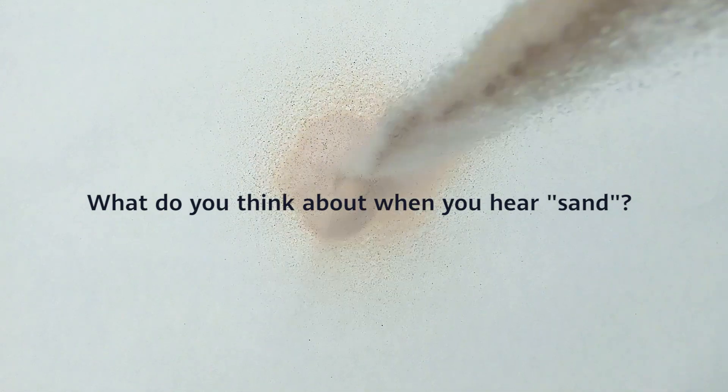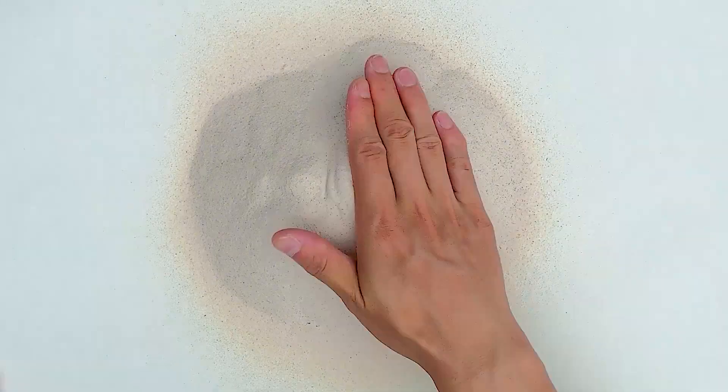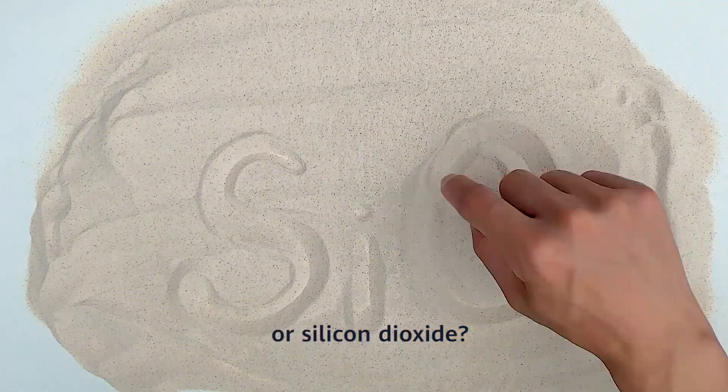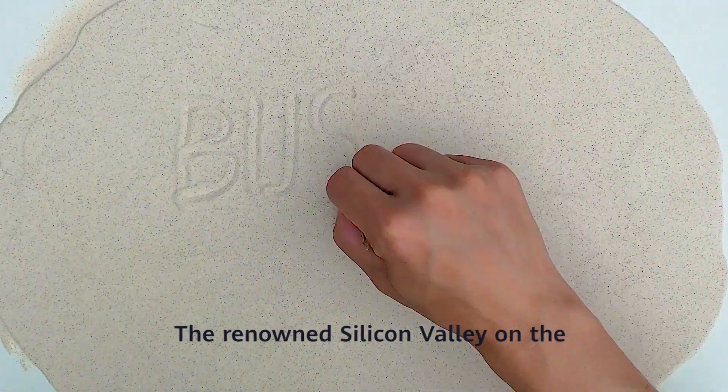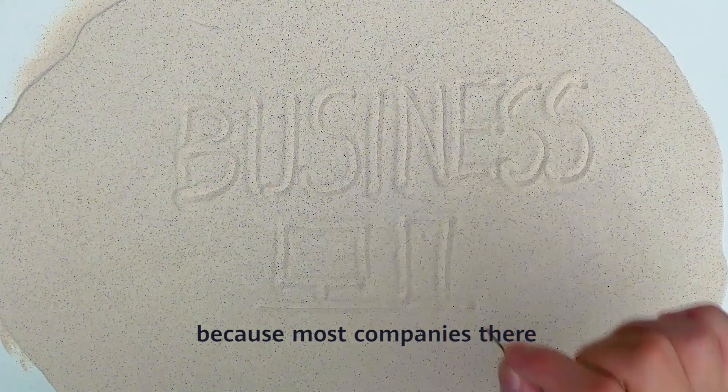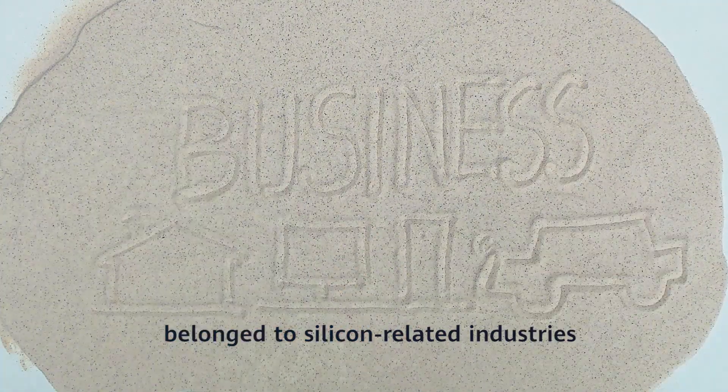What do you think about when you hear the word sand? Construction, beaches, or silicon dioxide? The renowned Silicon Valley on the West Coast of the U.S. got its name because most companies there belong to silicon-related industries.